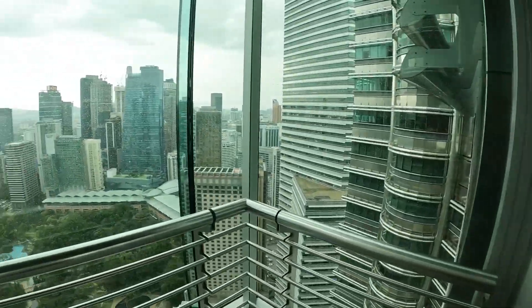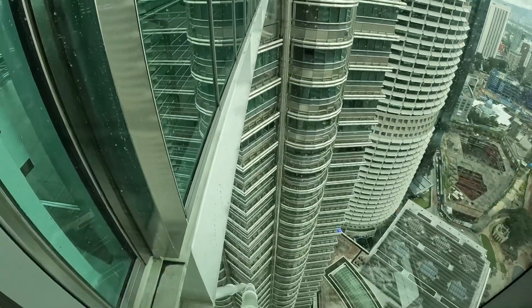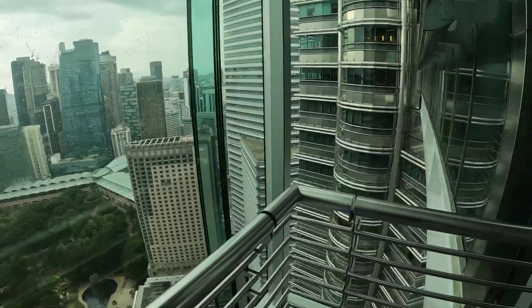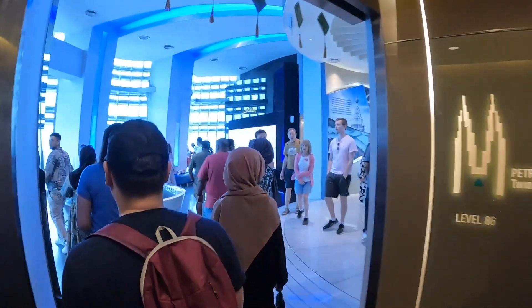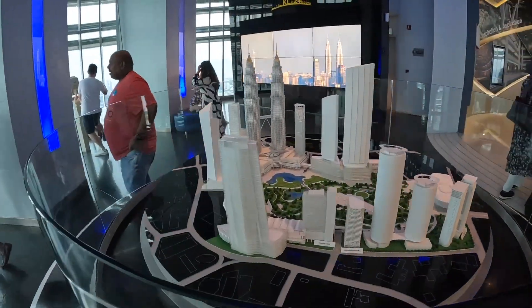Just here on the cutoff now. Pretty freaky thinking that this part isn't actually supported by the bridge itself — oh, there is actually a pole underneath me, which is a little bit comforting. We've just hit the 86th floor. There's a pretty cool little piece here that tells us the different names of the buildings.